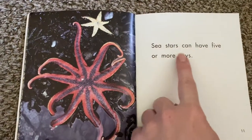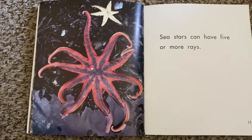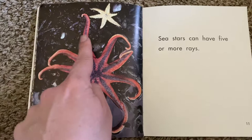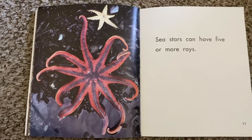Sea stars can have five or more rays. Wow, how many does this sea star have? Let's count his rays. One, two, three, four, five, six, seven, eight, nine, ten. Wow, this sea star has ten rays.